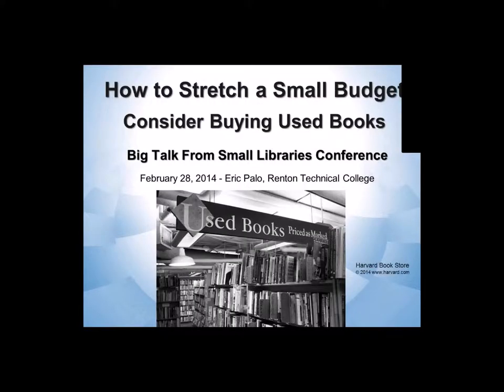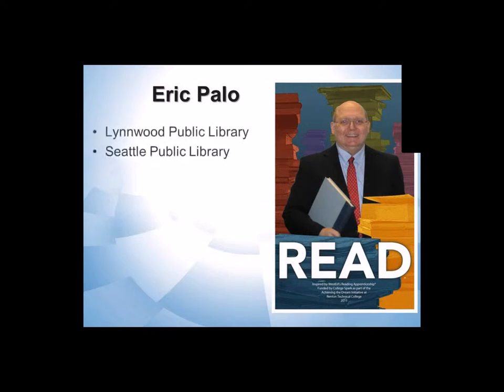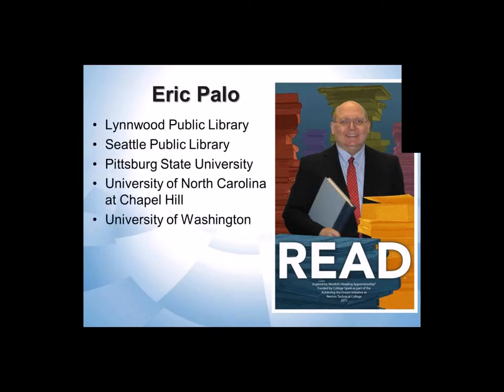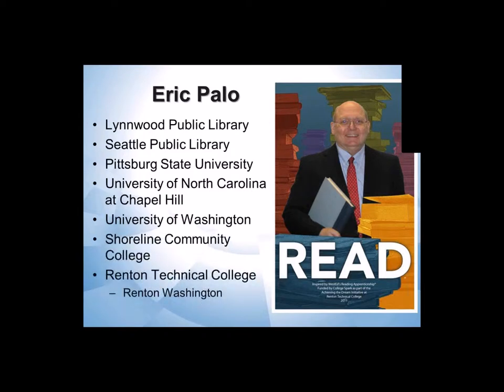Buying used books for your library. I've been working in libraries for a long time, so I've had a chance to work in many different places — public libraries, university libraries, community college libraries. It's only been when I arrived at Branton Technical College that I really learned the joy of collection development, where I've bought a lot of used books.